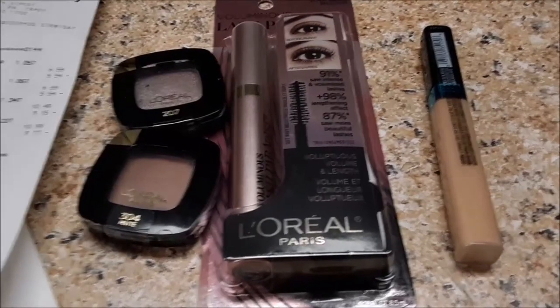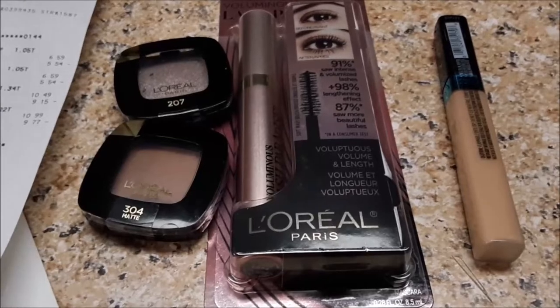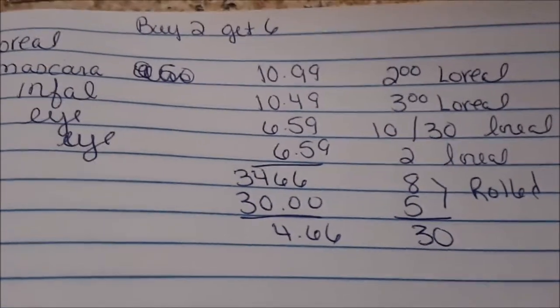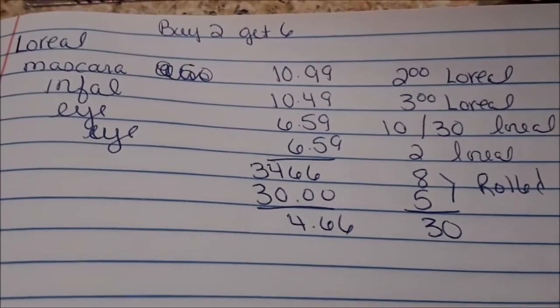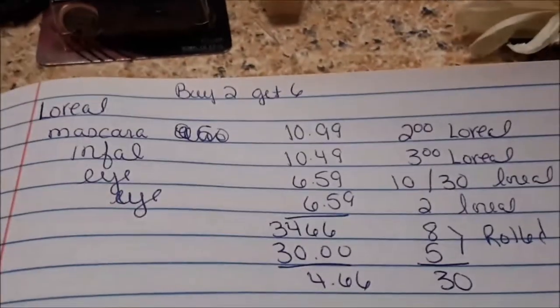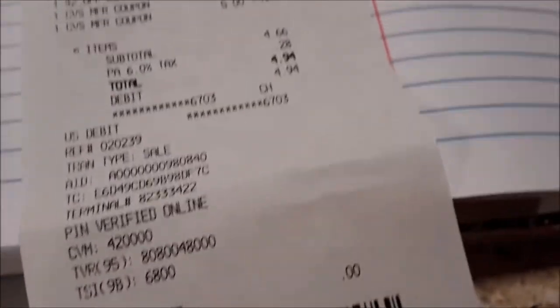The mascara was $10.99, the Infallible was $10.49, and the two eyeshadows were $6.59 each. I had a $2 L'Oreal, a $3 L'Oreal, a $10 off $30, another $2 L'Oreal, and I rolled the $8 and the $5. Product total was $34.66, $30 in coupons, $4.66 plus 28 cents tax.